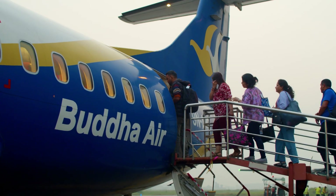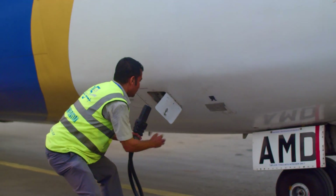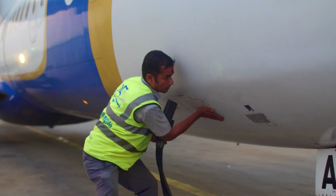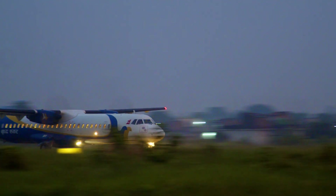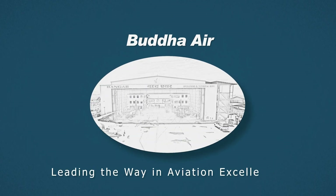At Budha Air, we believe every advancement brings us closer to a brighter future for our passengers, our nation and the planet. Budha Air – leading the way in aviation excellence.